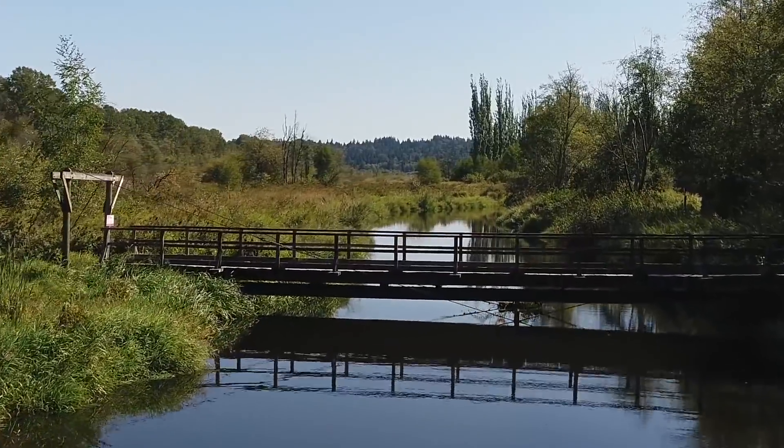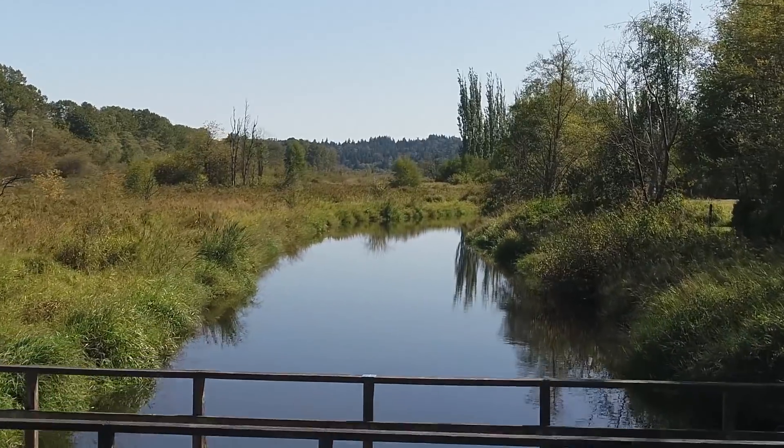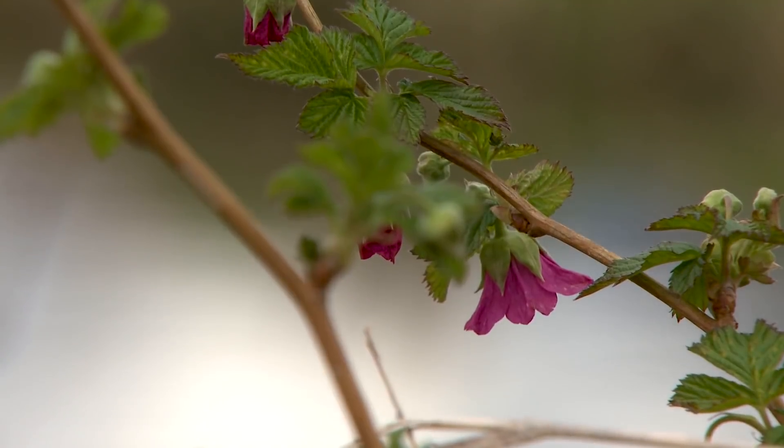In Burnaby Lake Regional Park, an old pedestrian bridge over Still Creek needed replacement. Which might seem like a simple project, but the sensitive ecosystem in the area presented some unique issues.